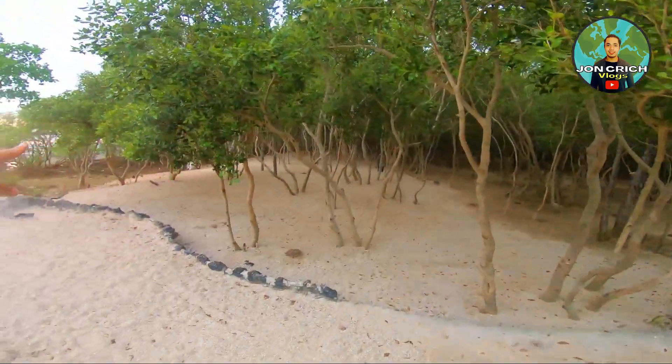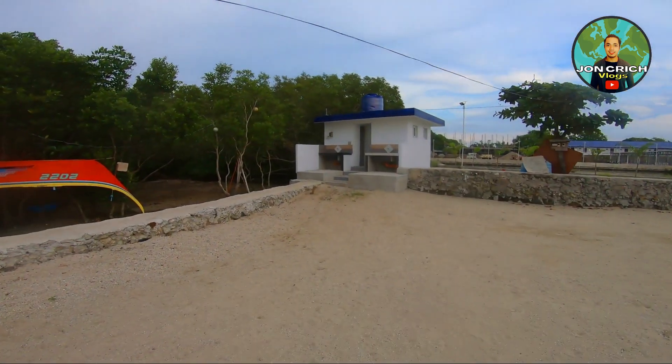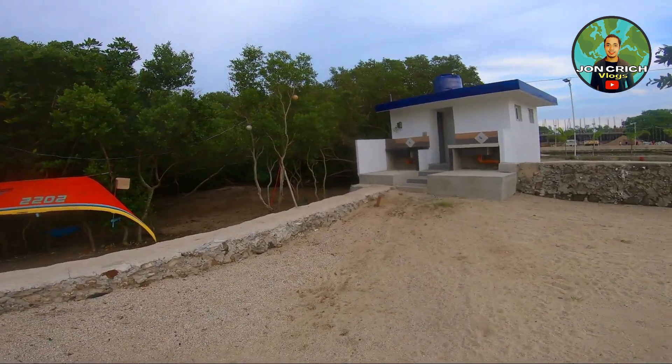And soon, magkakaroon na rin tayo ng mga banana boats. Dito sa bakawan natin — itong bakawan po yan — magkakaroon ng ilaw pagkagabi, pwede pong mag-camping. Pwede kayong mag-overnight dito. Ito yung mga CR from the beach para ma-maintain natin yung kalinisan ng ating beach. May mga toilet, hugasan, shower — malinis po yan.